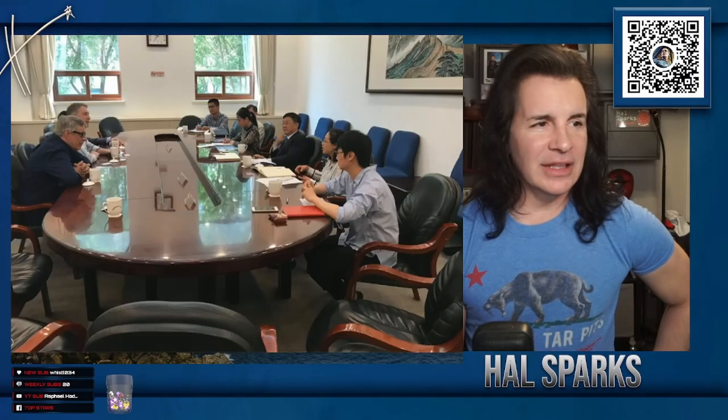One of the most crowded places we went to — day after day. And still, like, once you walk past this little area, still not that many people.